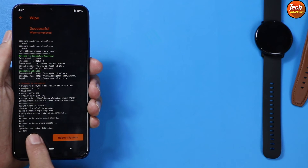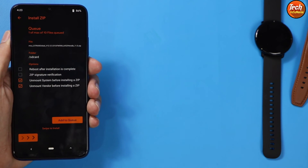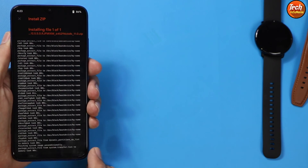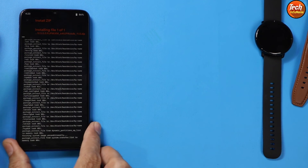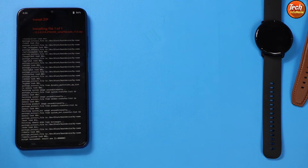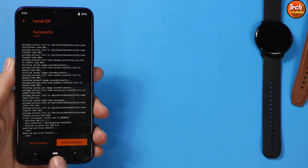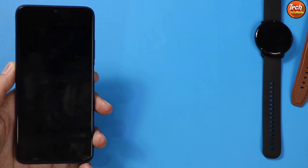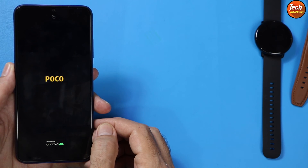When the wipe is done, come back and tap on the first menu. You will find the ROM file we just copied — tap on it to select it, then swipe to flash. The flashing procedure will start. Just wait for it to complete; it will take around two to three minutes. When flashing is complete, you will see two options: Wipe Cache and Reboot System. Simply tap Reboot System.